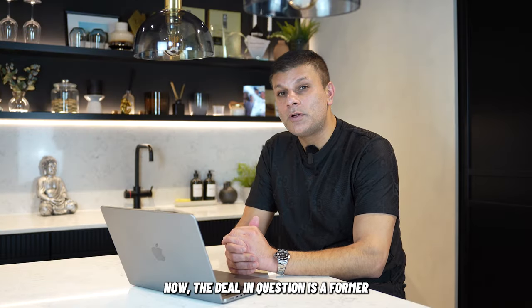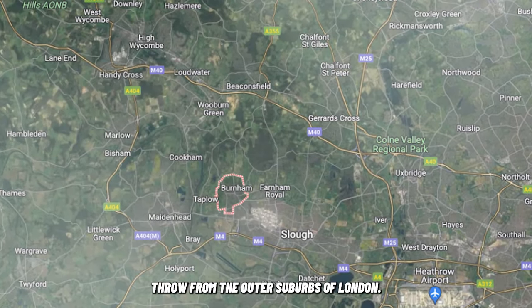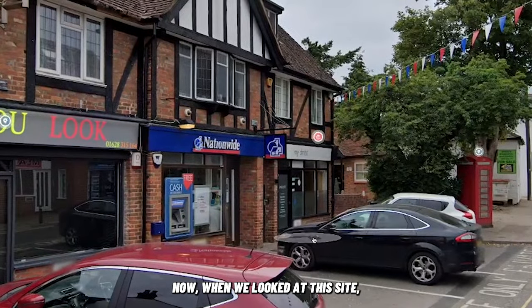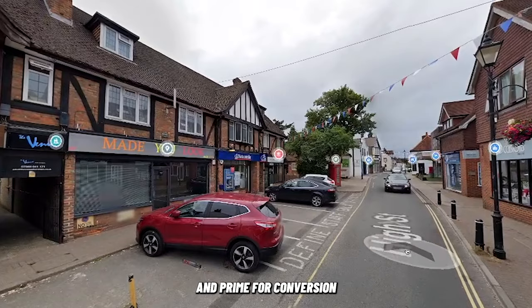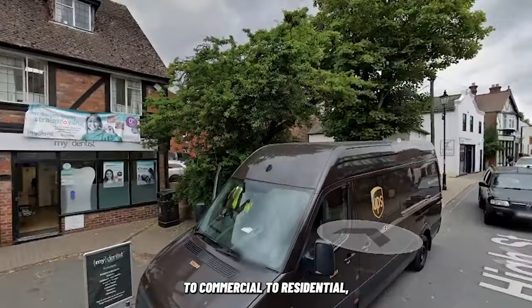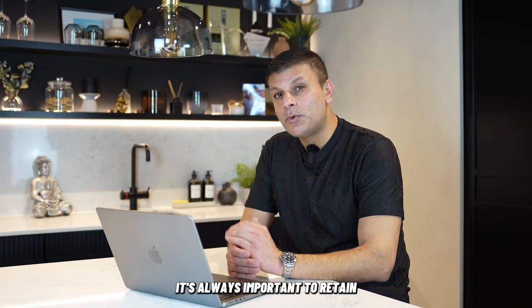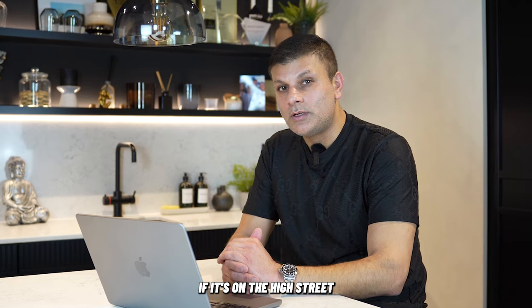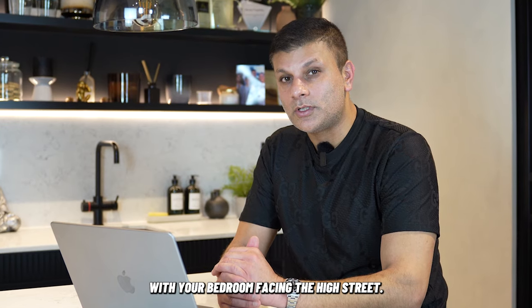The deal in question is a former Nationwide bank based in Burnham, Buckinghamshire, which is just a stone's throw from the outer suburbs of London. When we looked at this site, it was based over three floors, right on the high street, and primed for conversion to commercial and residential. It had a shop front on the high street, and for us it's always important to retain an element of commercial if it's on the high street, because realistically no one wants a converted shop with their bedroom facing a high street.